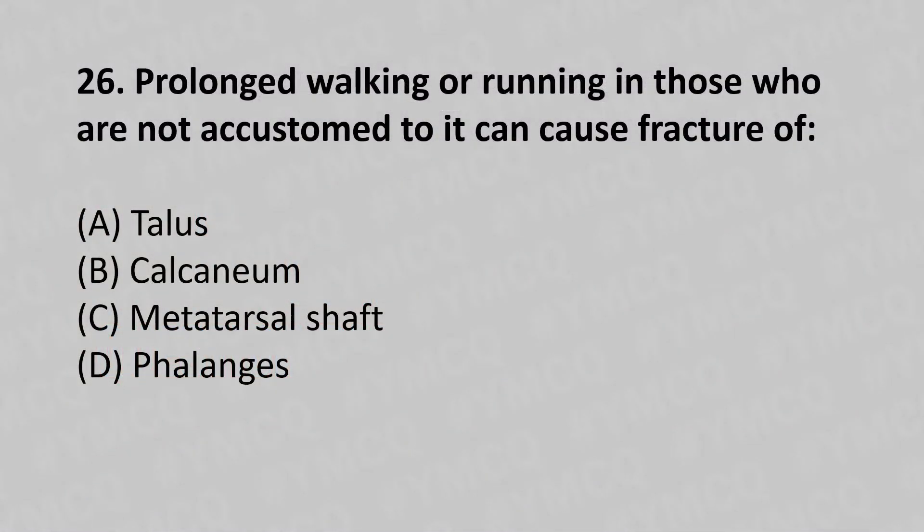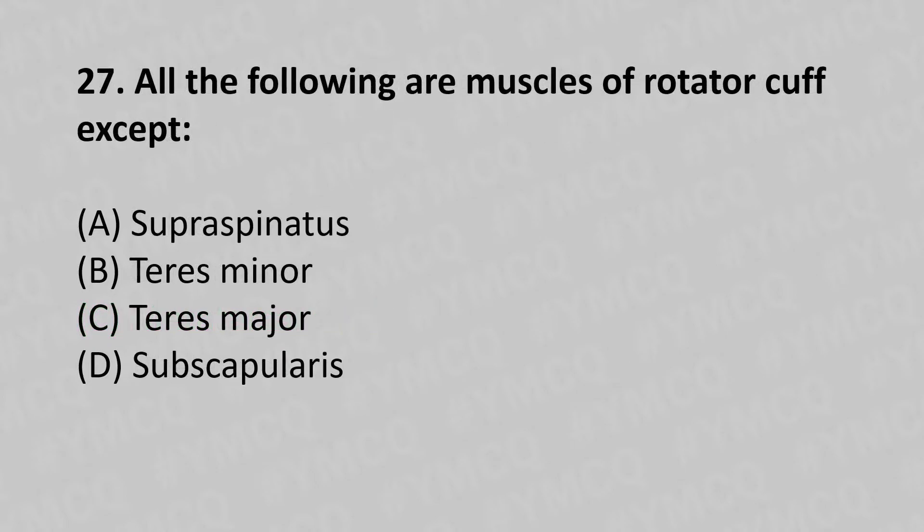Prolonged walking or running in those who are not accustomed to it can cause fracture of: option A - talus, option B - calcaneum, option C - metatarsal shaft, option D - phalanx. The answer is option C, metatarsal shaft.